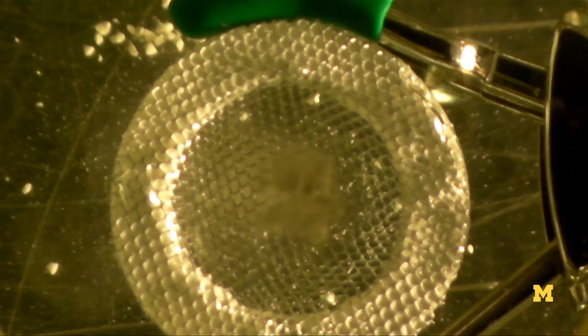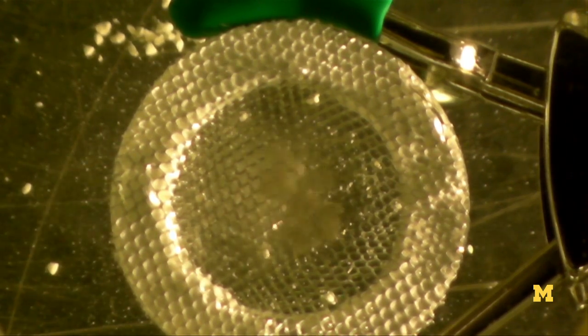What we've done in our laboratory here, which we call the histotripsy laboratory, is to develop a new surgical modality which is non-invasive and it has real-time image guidance in the form of ultrasound imaging.